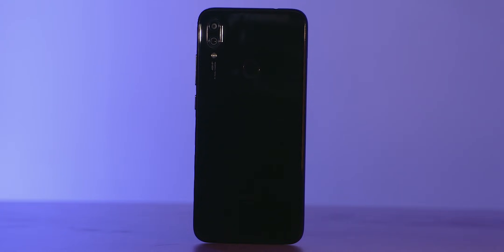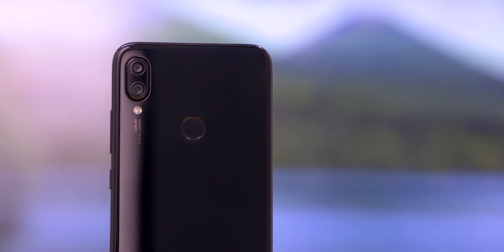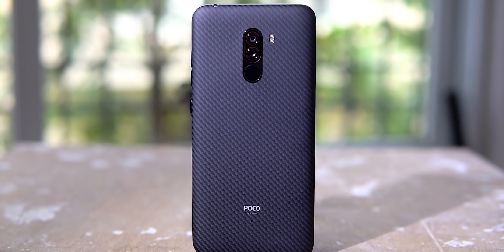The Xiaomi sub-brand Redmi Note 7 Pro has taken the world by storm — it's got excellent cameras for its segment. But a few thousand rupees higher, Xiaomi's other sub-brand POCO has an excellent offering too in the form of the POCO F1. So which of these two have the better cameras?